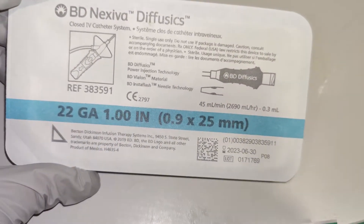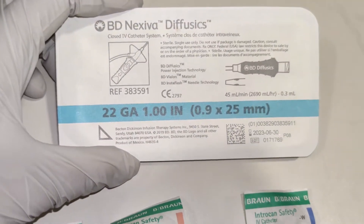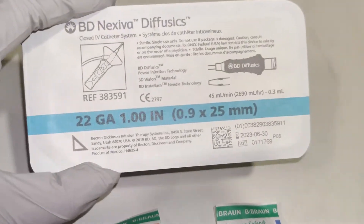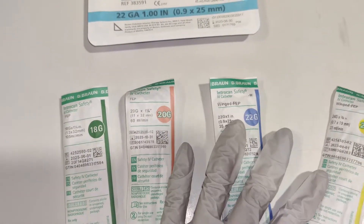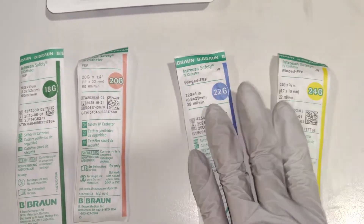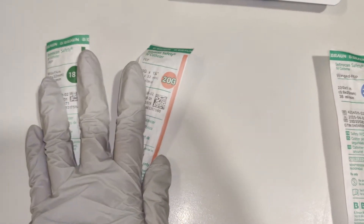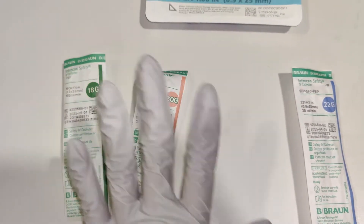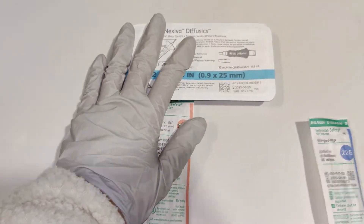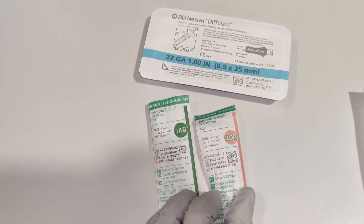This one is a PSI of 325 — it doesn't say it here, but this is a higher PSI rating so it can go with any scan. And then these are all 300 PSI, but they can't go with any scan — so this is more routine study, really slow. Just make sure whether you're doing an angio, angios and stuff will go with the higher PSI and the bigger bore.